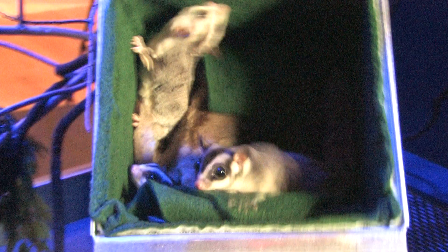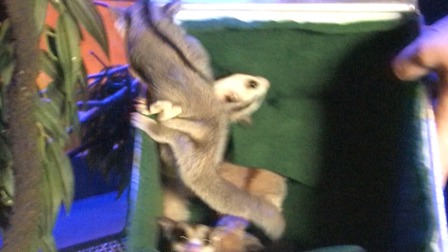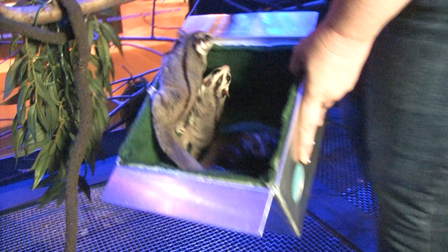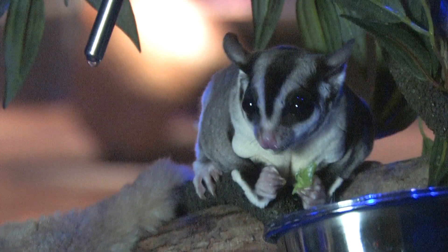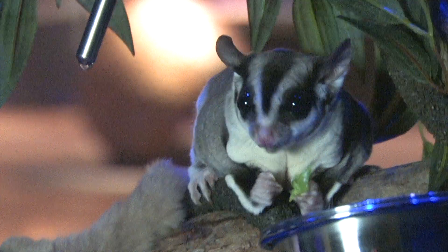They're in the nest box but I'm going to wake them up. We do this each morning just so that we can interact with them, handle them, make sure that everybody's okay. They would normally sleep together maybe in a hollow bit of tree. They like to be in a big sort of sleepy furry ball, and you can see the large eyes — you can tell they're nocturnal — they've got those huge eyes for seeing in the dark.